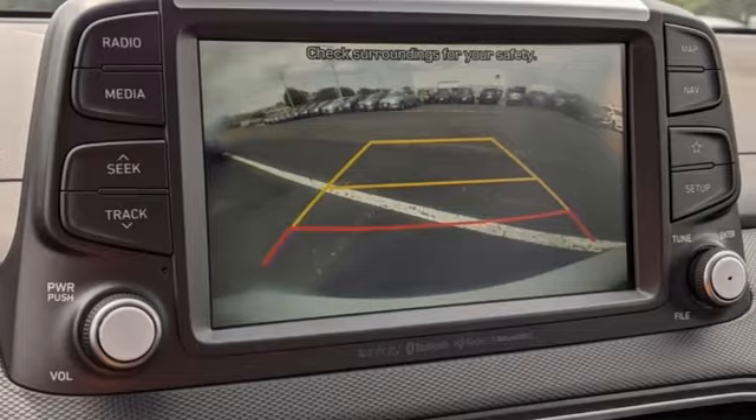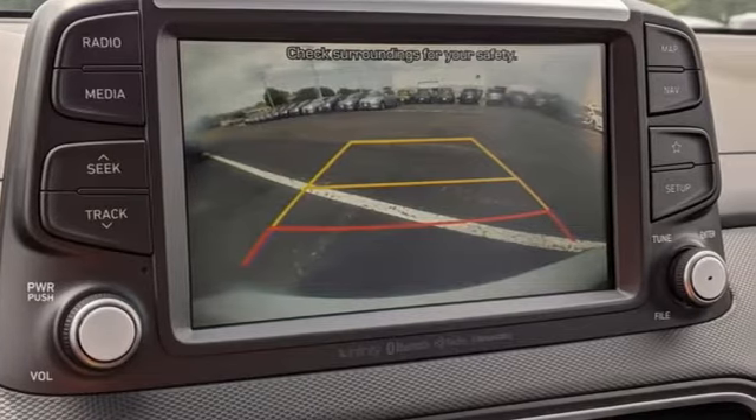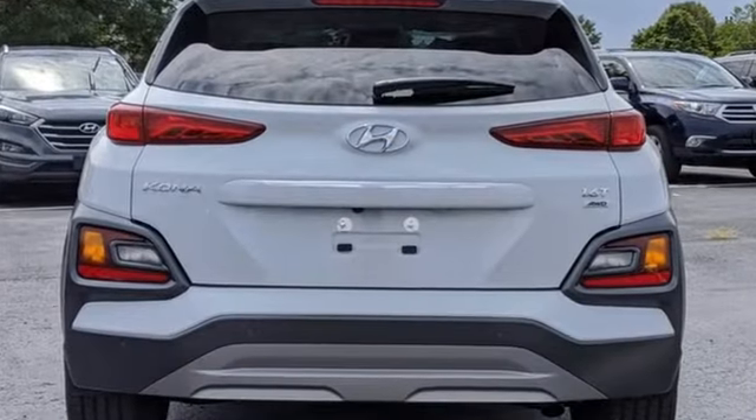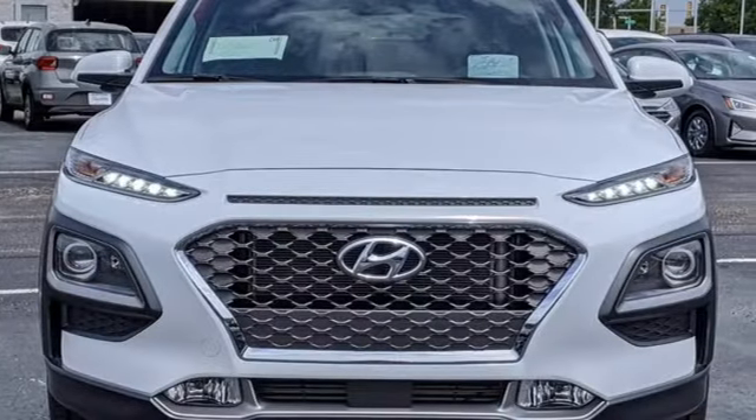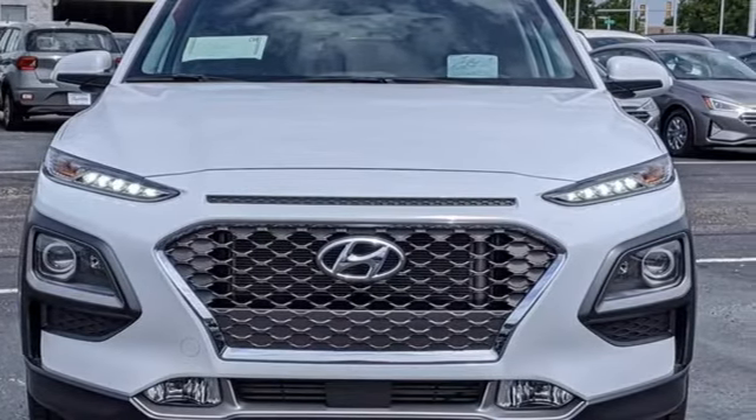Doors and push button start proximity key, and auto shift manual transmission. Hyundai's attention to detail means a better driving experience for you. The time is now — see it for yourself today.